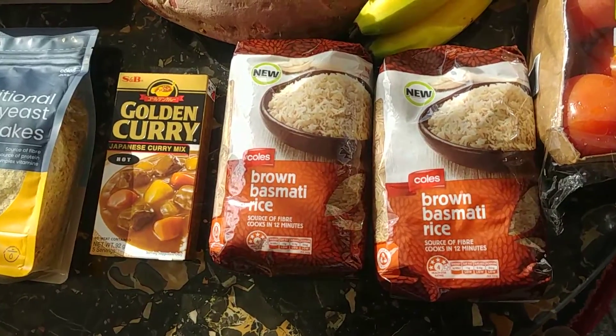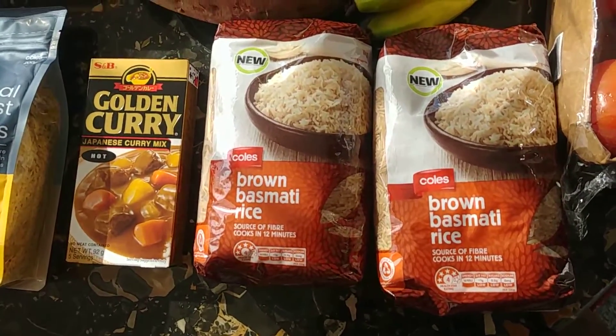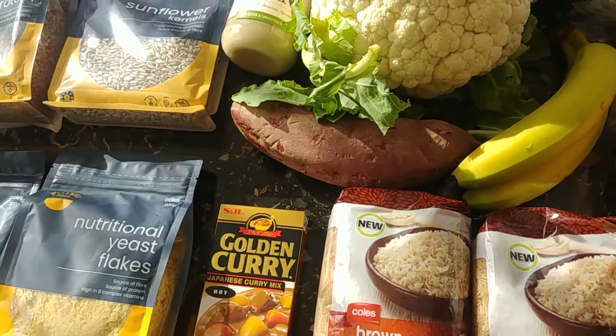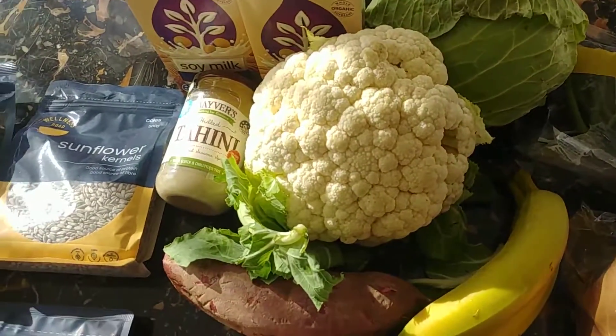Some brown basmati rice — it only cooks in 11 minutes, it's my favorite. I'll pair it up with a Japanese curry, like a katsu curry, maybe with the potatoes and other vegetables.